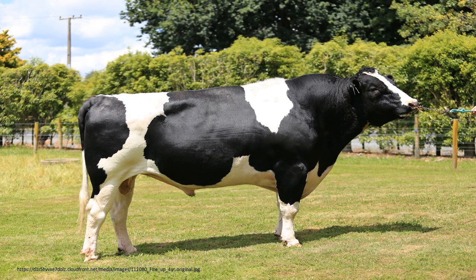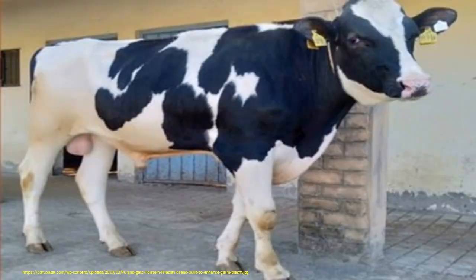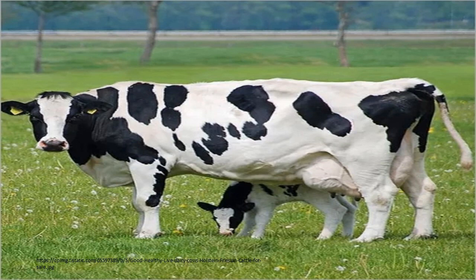That's roughly 3.7% butterfat and 3.1% protein. A healthy calf weighs anywhere from 40 to 50 kilos or more at birth. A mature Holstein cow weighs around 680 to 770 kilos and stands at 145 to 165 centimetres tall at the shoulders.